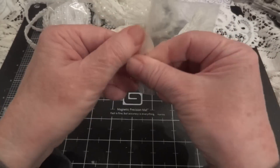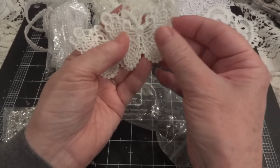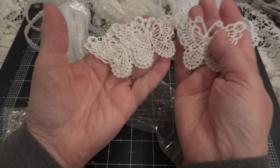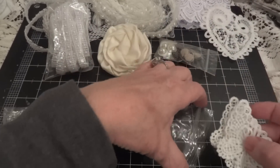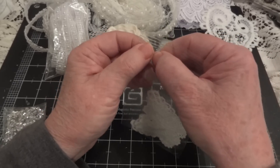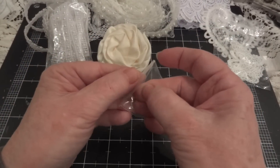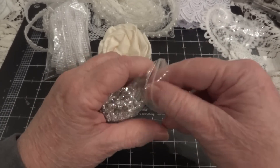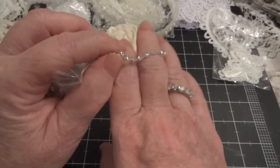And then she sent some butterfly appliqués. Look at how pretty — those are so pretty. And she sent me four of those. I'm not sure if that's how they come in her shop, if they're a two-pack. And then she sent some rhinestones, which I love using. Here's the rhinestone cup chain — love that.